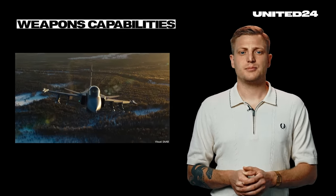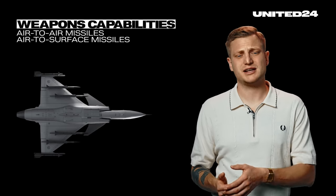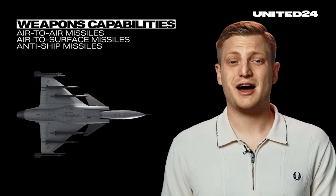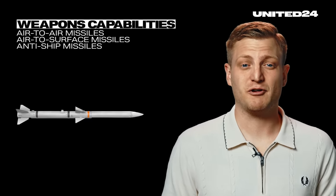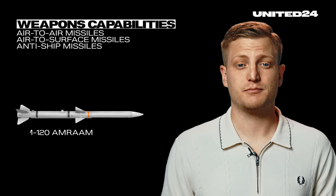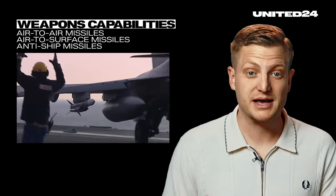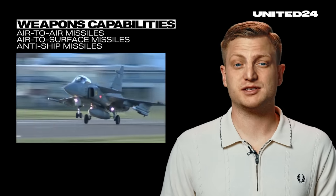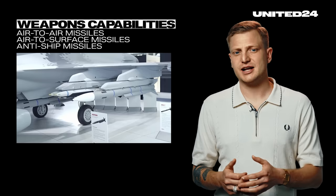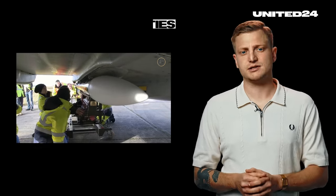Weapons capabilities: the Gripen boasts a wide range of options, including precision-guided air-to-air missiles, air-to-surface, anti-ship, and more. The Gripen can fire beyond-visual-range air-to-air missiles like the AMRAAM, which will be supplied to Ukraine. But it's also compatible with the Meteor, produced by the European manufacturer MBDA. The Meteor has been celebrated as the best beyond-visual-range air-to-air missile in the world. Whether it's truly the best or simply one of the best, it's pretty great — and here's why.